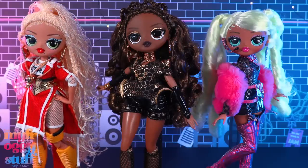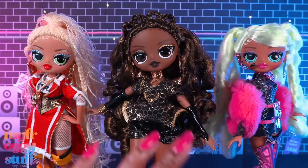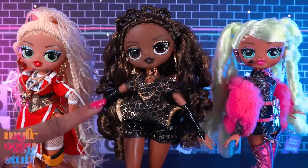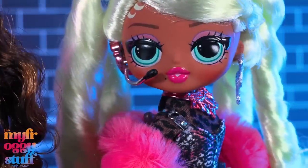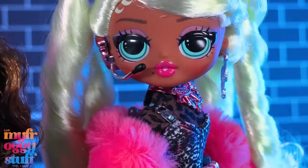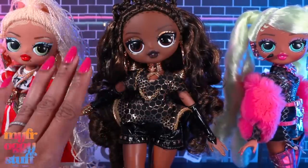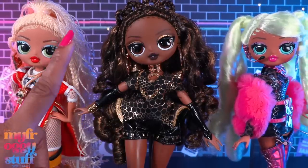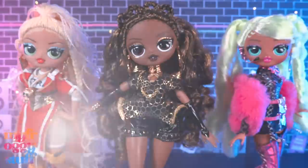Out of the dolls released, these are the ones I chose to get — I'll just wait for Neonlicious to go on sale. I am pleasantly surprised with OMG Fierce; they feel like a combination of OMG and Bratz. I like the new articulation and the added height. Let us know what you think about these dolls in the comments — are they a buy or a pass? Thank you for joining us while we took a look at OMG Fierce: Swag, Royal B, and Lady Diva, and tried their clothes on other dolls to see if the fit fits. Like, comment, share and subscribe — don't forget to ring the bell and follow us on Instagram. See you next time!